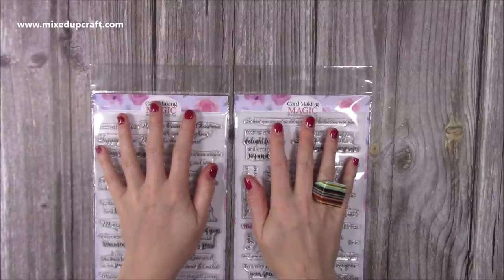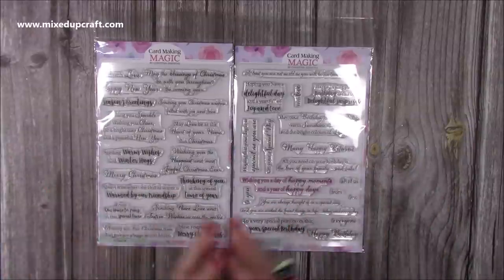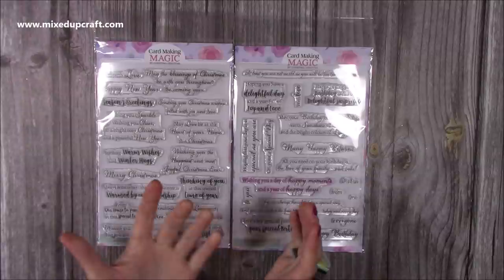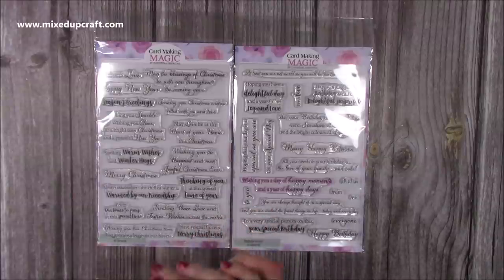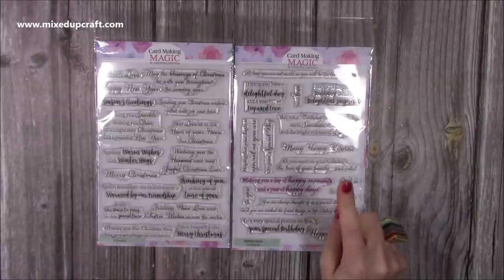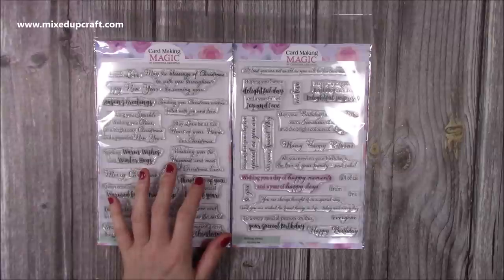I've also got a few bits from Craft Stash. I've had these for about two weeks — the card making magic verses stamps. These are perfect for outside the card but mainly for inside your card. Lots of people print off their inserts and have them cut ready, but I'd rather just quickly use a stamp — and you get so many here. I already have three of the other verses sets. This one is the Christmas verses and this is the birthday verses — the two newest ones.